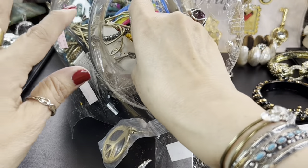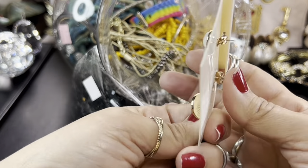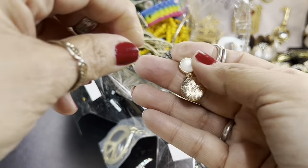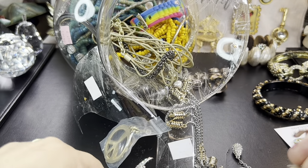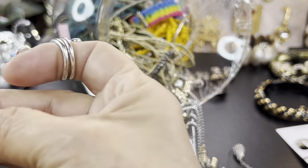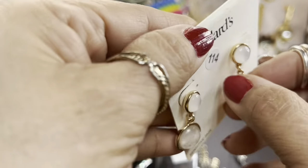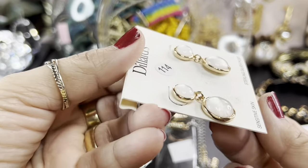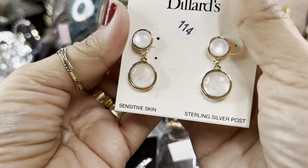So far we've got some repairing to do. Dillard's — pretty. Sterling silver, sensitive skin. Oh, they've got nice backs and these are gold tone. I don't think they are sterling silver — they look like gold tone. I think someone just used the card. But these are cute, I actually like these, especially in gold tone. And that is Mother of Pearl — that's got a beautiful iridescent glow to it.